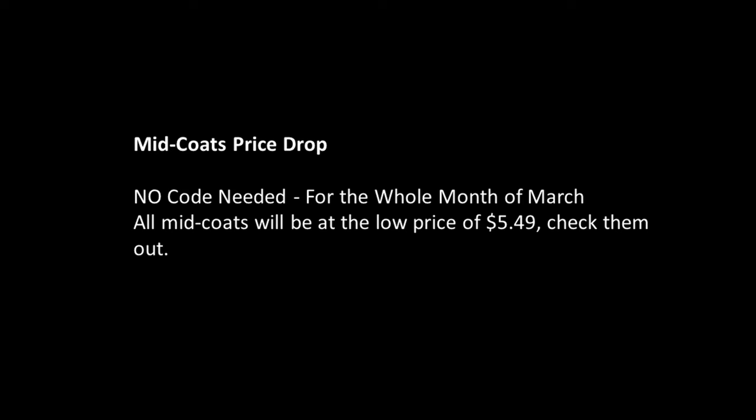Mid Coat Price Drop — no coat needed. For the whole month of March, all mid coats will be at the low price of $5.49. Check them out.